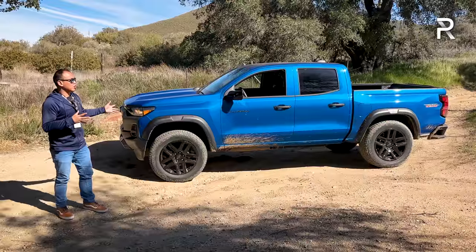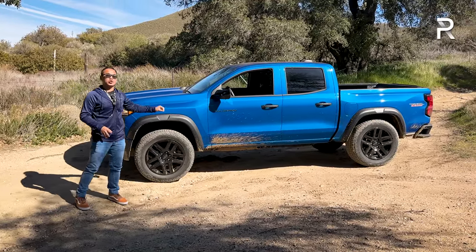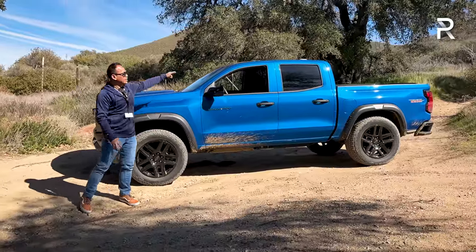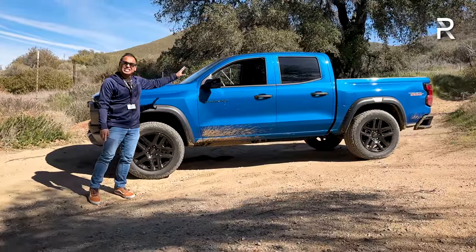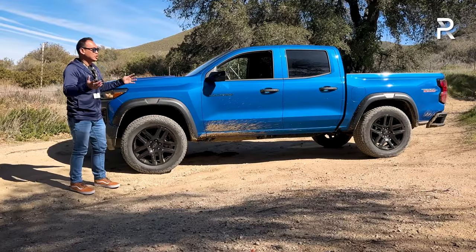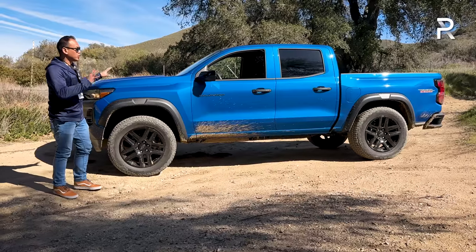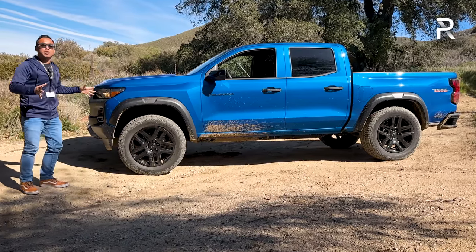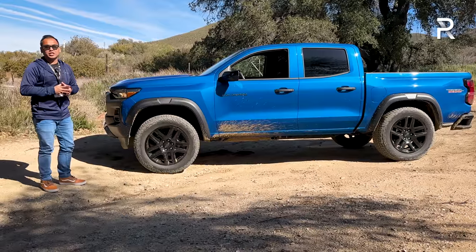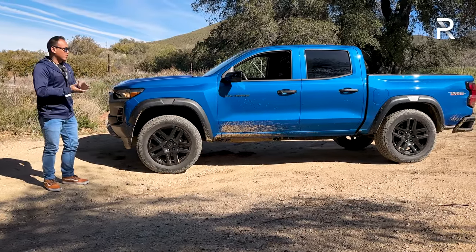The stretched wheelbase gives stronger proportions all around. The height is where Chevy really made a statement: the old Colorado was around 70 inches tall, while this Trail Boss trim is around 79 inches tall — a nine-inch increase, and that's not just from the suspension lift; the overall body is taller. It's also about two inches wider. This Trail Boss has the ultra-wide body shared with the ZR2, making it around 76 inches wide — giving it a big-truck stance that many buyers will appreciate.